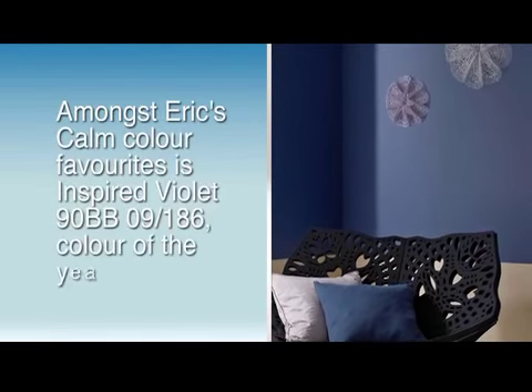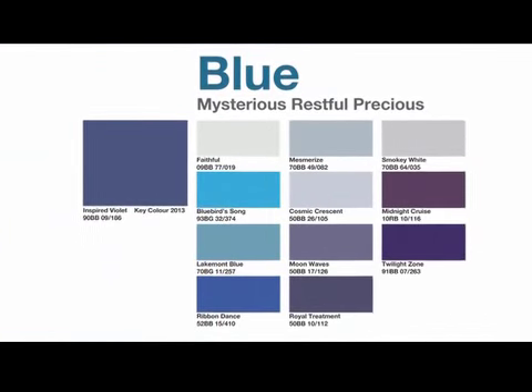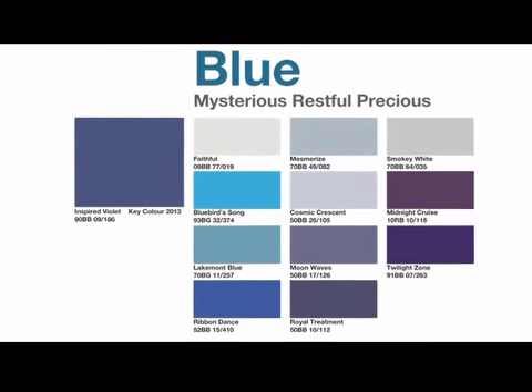The calm color group makes your interior spaces feel calm and softened. This color group is always associated with blue color families. It promotes a relaxed environment.